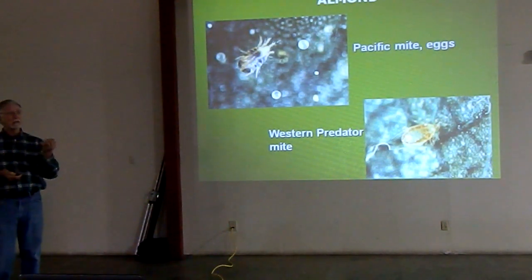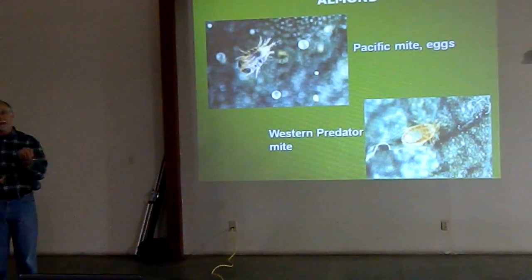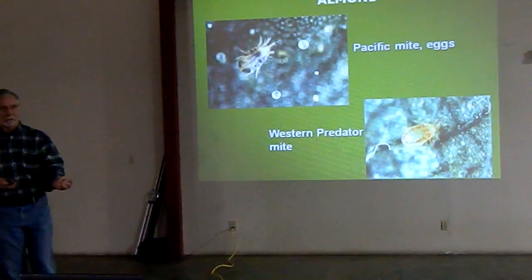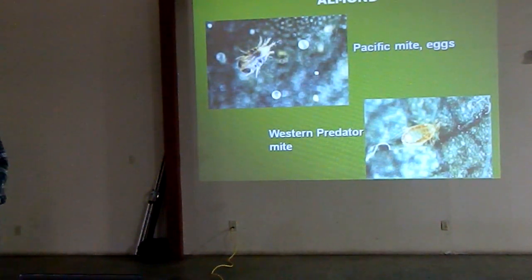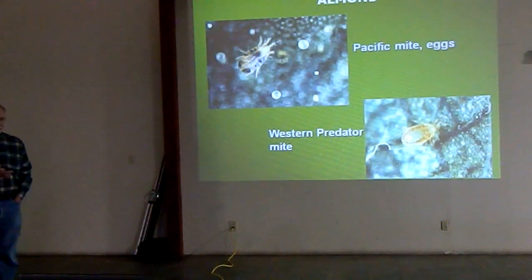Take a look — use a hand lens or bring it to someone who has one. I've been trying to stress to the ag chem groups: buy a microscope. Not for your own use, but for a farmer to come in and use, to help educate him on what he's got in his orchard. It's really, really important, and it helps establish some credibility.